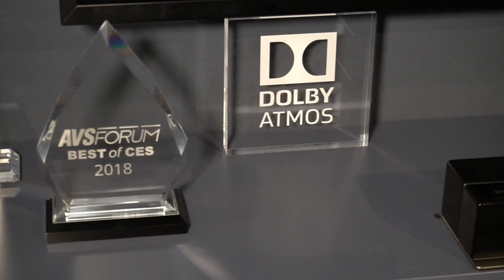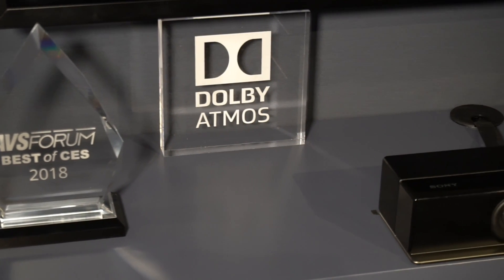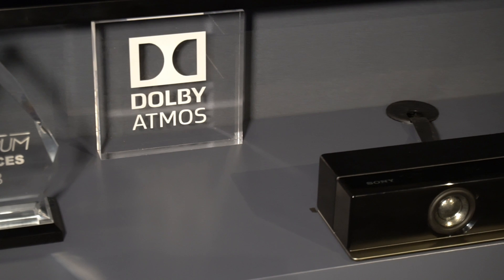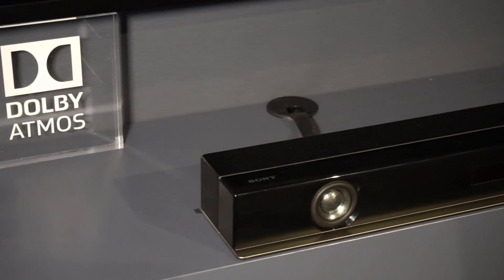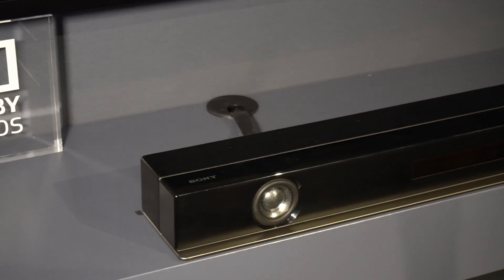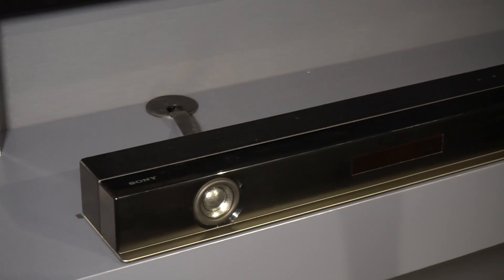We have our brand new HT-Z9F, which is the world's first 3.1 Dolby Atmos and DTS:X enabled soundbar. How do you do that without top-firing speakers? Sony created a new technology — a vertical sound engine — that gives you vertical heights without needing the actual speakers to be there.